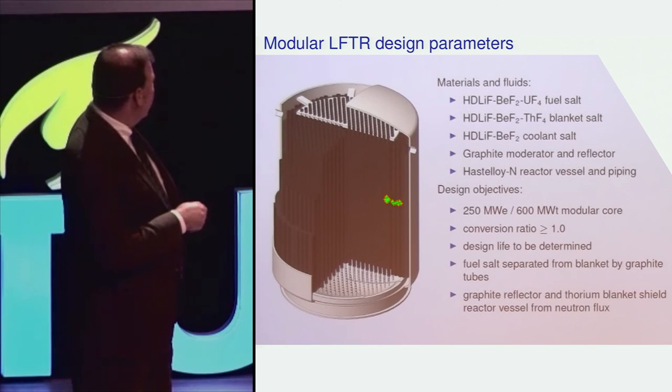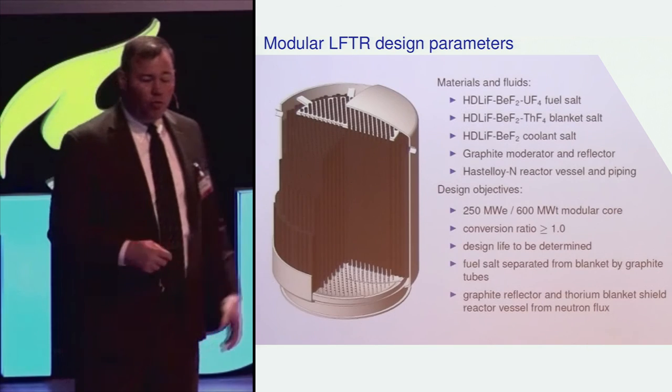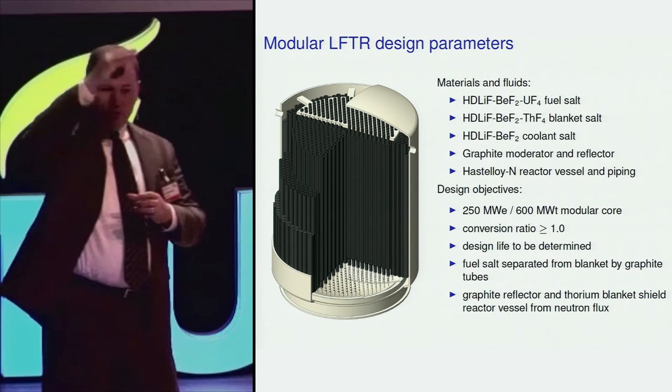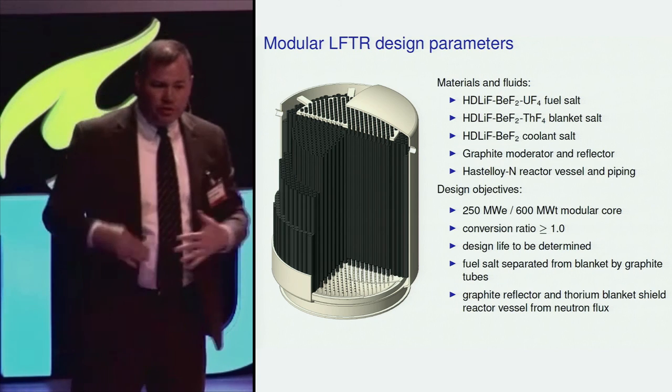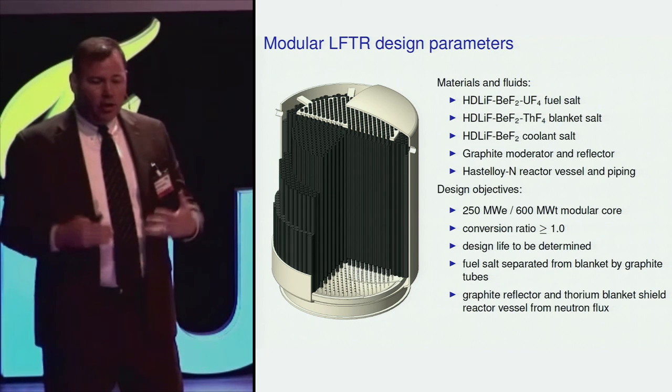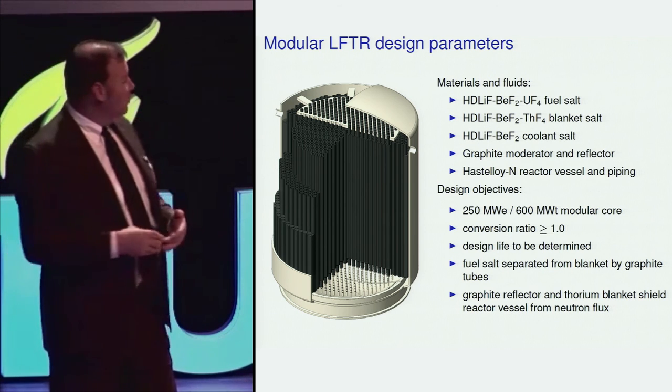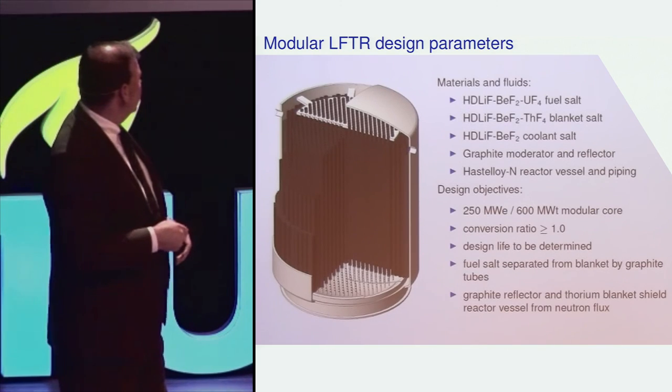In a one-fluid reactor, fission can occur right up to the edge of the metallic structure. In a two-fluid reactor, there is a lot of thorium-containing fluid between the edge of the core and the reactor wall that absorbs neutrons, gammas, and radiation flux, preventing damage to the material — because metal has severe issues when it's close to the nuclear reaction. But once fuel leaves the reactor structure, fission stops, and there is no appreciable neutron or radiation flux outside the reactor.